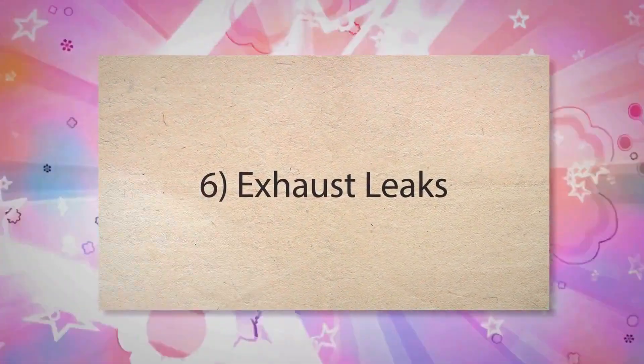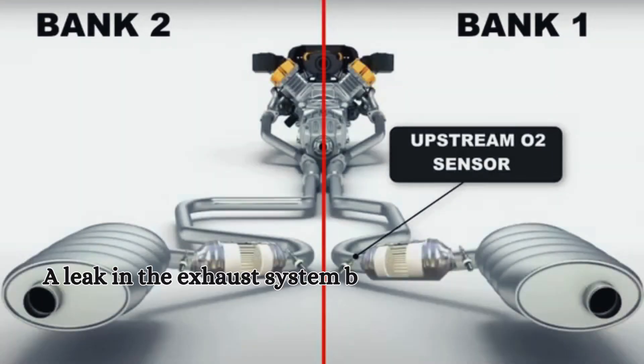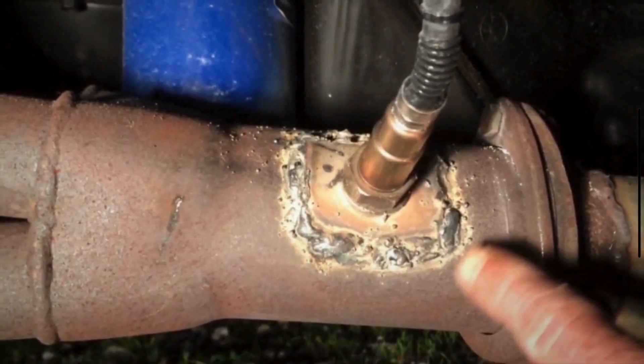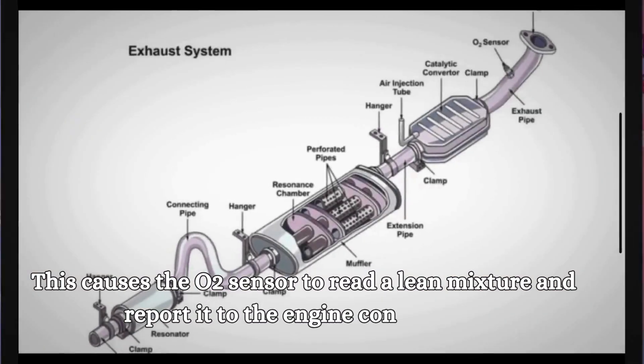Sixth, Exhaust Leaks. A leak in the exhaust system before the O2 sensor can introduce extra air into the exhaust stream. This causes the O2 sensor to read a lean mixture and report it to the engine control unit.